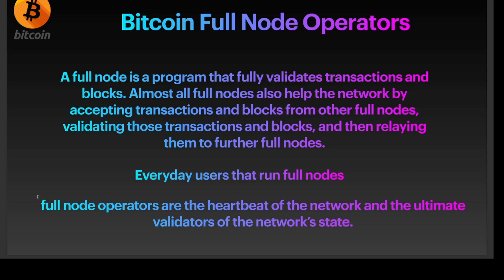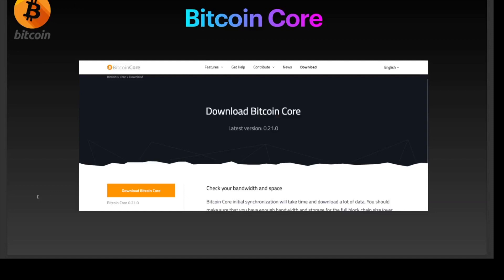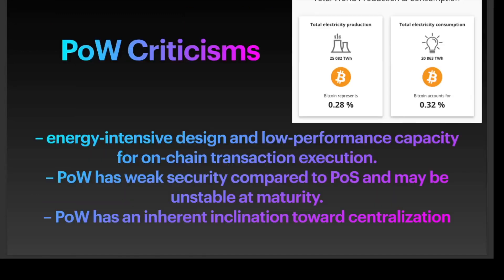The Bitcoin Core software can be used to run a full node on your computer, as you can see in the screenshot above.